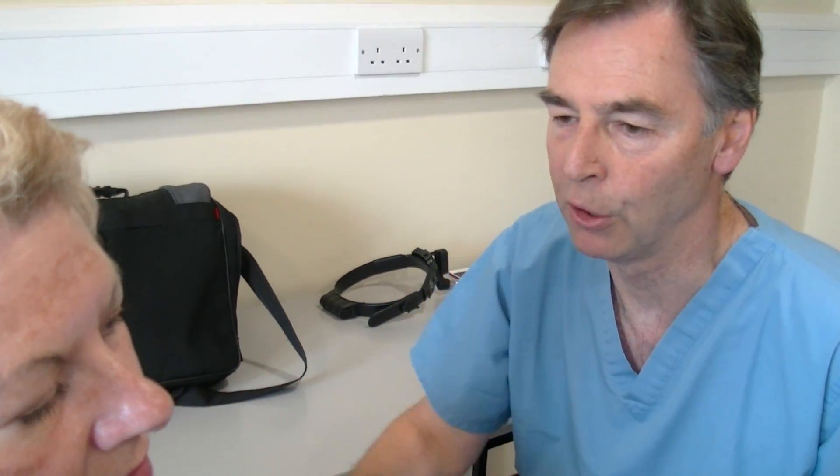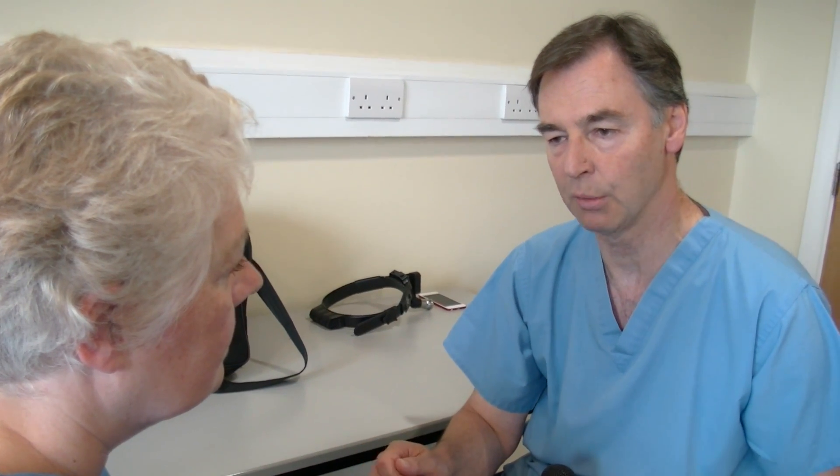So these moles are clearly benign at the moment. The best thing to get rid of the moles and give you a good cosmetic result is radiofrequency. We have absolute control over it. We can take the mole away layer by layer till it's gone, and it will leave minimal scarring and you'll be happy with the result.